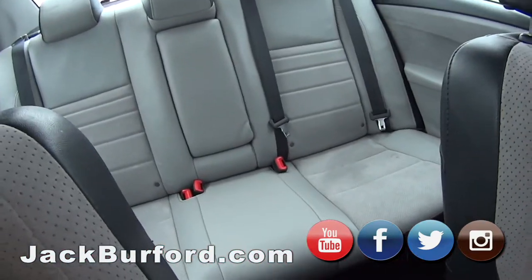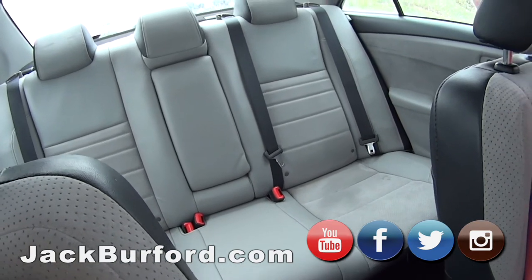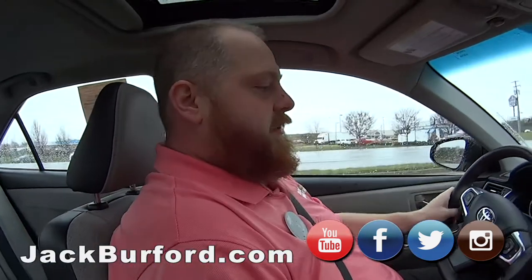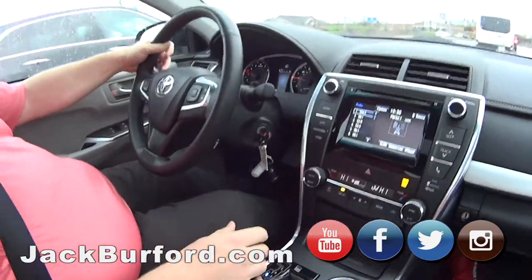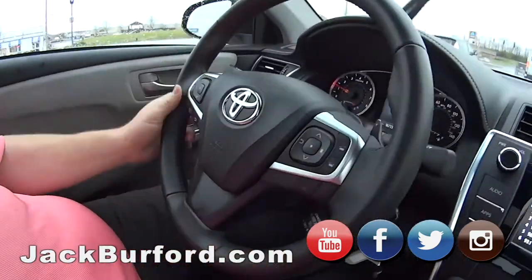I like the interior — it's two-tone, leather and kind of a crushed velvet material. It holds you in place when you're driving, which is nice with the sport paddle shifts. It's got all the controls on the steering wheel — phone, Bluetooth controls.